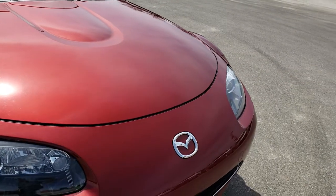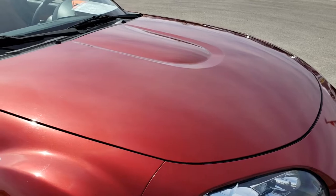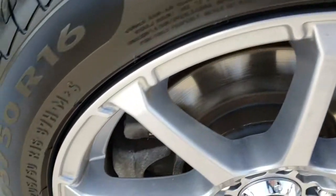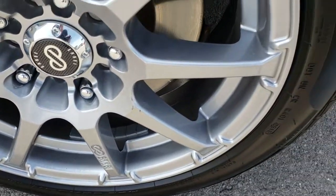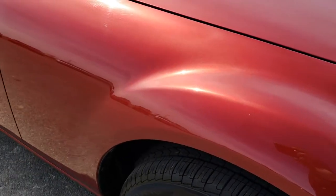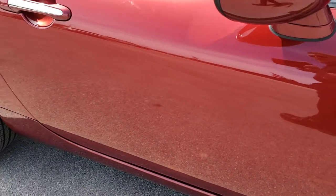I didn't see any dents or dings on that front bumper, I didn't see any dents or dings on that hood. Very, very nice and clean. Passenger side rim is absolutely perfect as well. And as we go down this side of the vehicle, you can see just how clean the body is, how mirror-like and reflective that paint is.